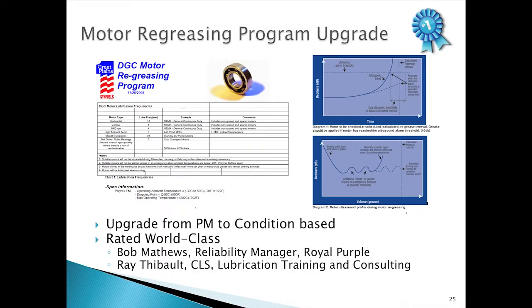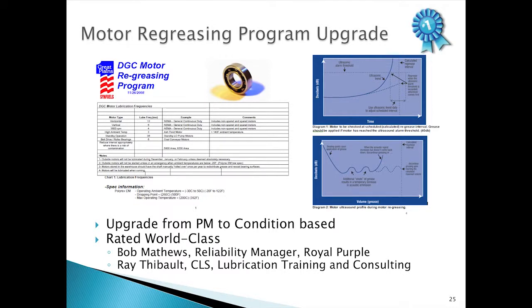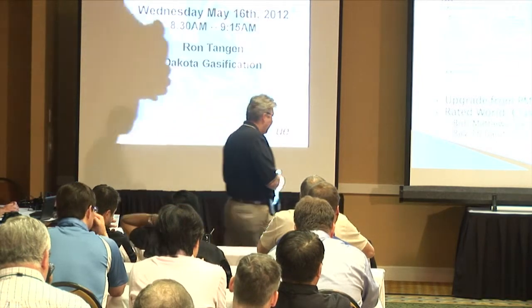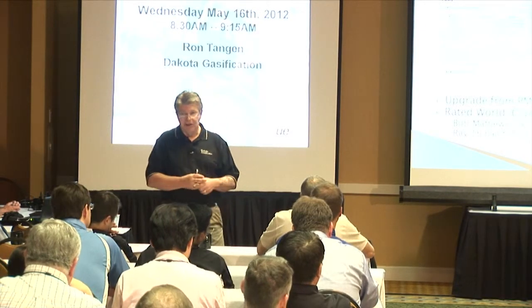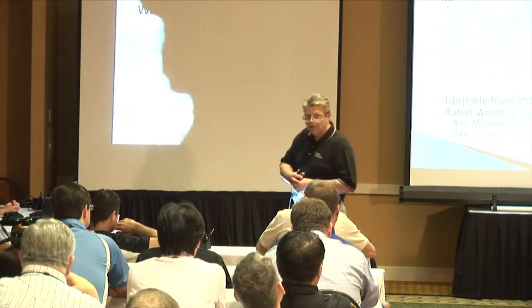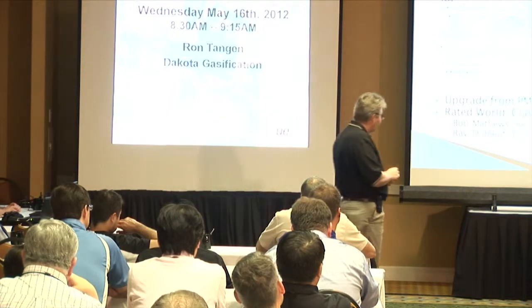We took a look at the grease caddy and our motor re-lubrication program. We needed to take it from a PM-based program to a condition-based program, so we threw it out and started from scratch. Within about six months after we rolled it out, we were fortunate enough to have two industry specialists on site — a reliability manager from Royal Purple and a gentleman with his own lubrication consulting company. They looked at our program and actually gave us a best-in-class, world-class rating on our lube program. We were thrilled about that.